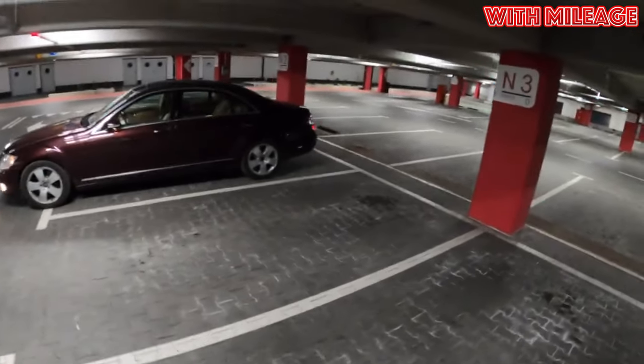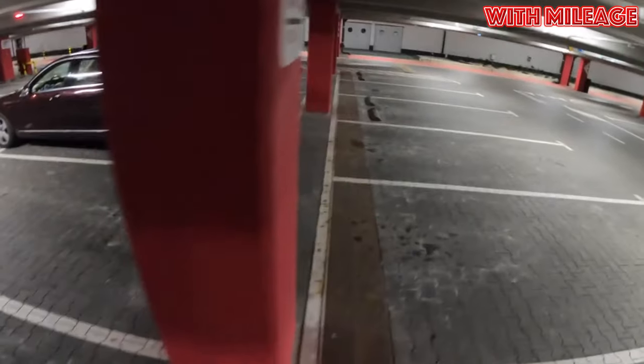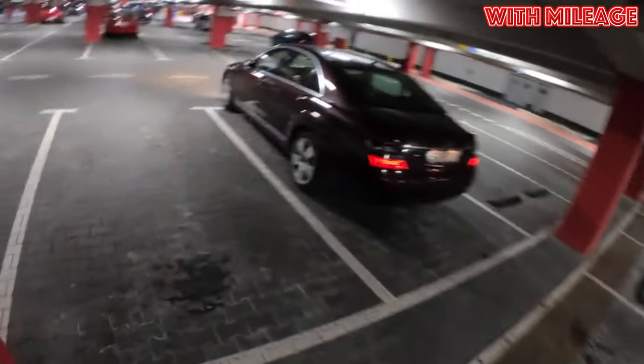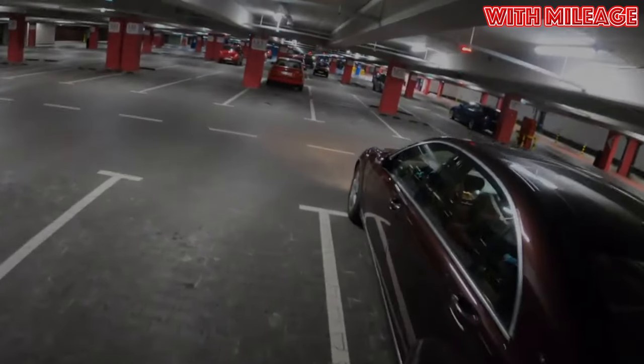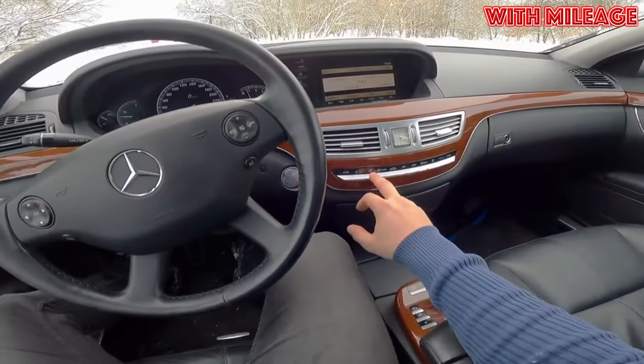Mercedes-Benz S-Class W221, 2005–2013 years of release. Good day. If you are wondering whether it's worth buying a Mercedes-Benz S-Class W221 and what problems you may encounter during operation, then you are at the right place.